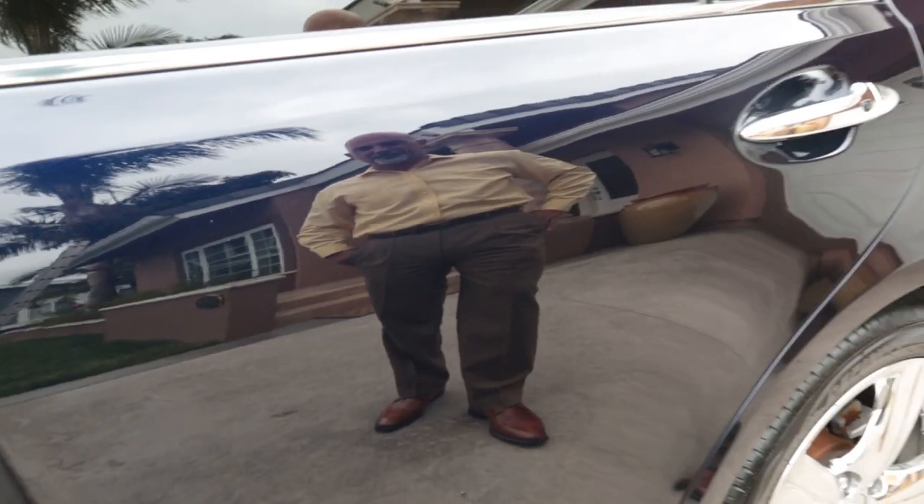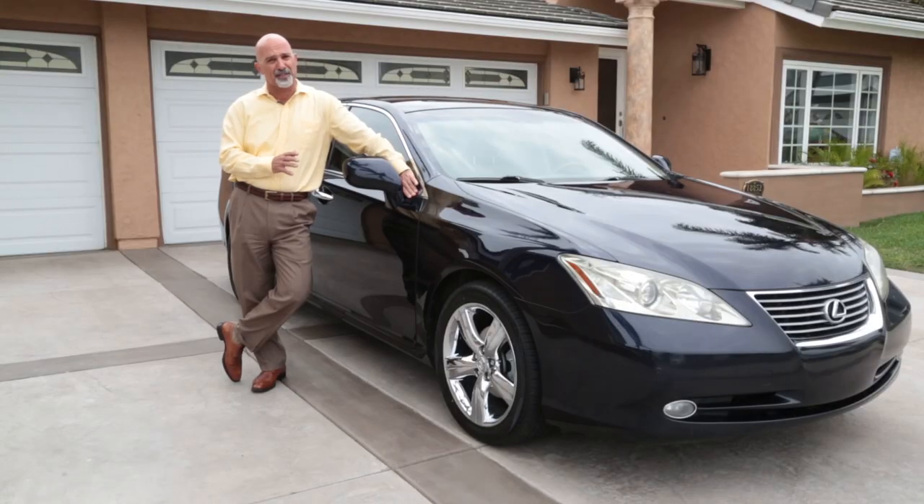All I need to maintain the look is just to drive it through the car wash. The next thing I know, the car's looking brand new.